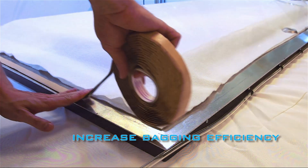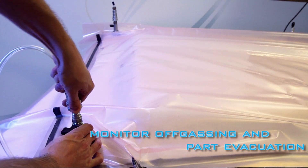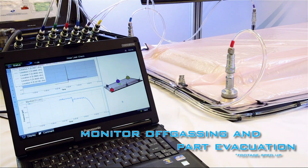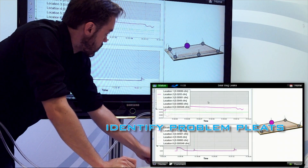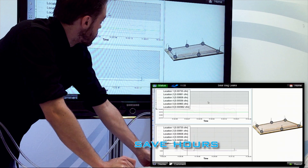This powerful tool increases vacuum bagging efficiency, allows engineers the chance to monitor off-gassing and part evacuation, and also reduces time spent on things like troublesome pleats, which saves labor costs.